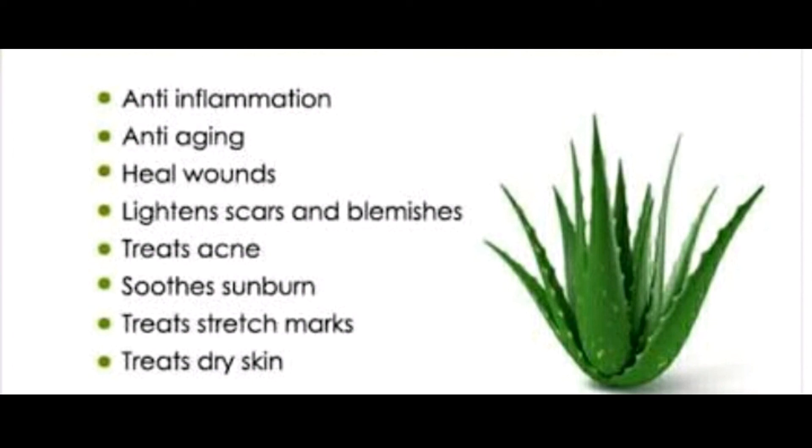Do not take aloe vera internally if you have the following conditions: hemorrhage, kidney condition, renal disorder, cardiac condition, ulcerative colitis, intestinal obstruction, or diabetes.